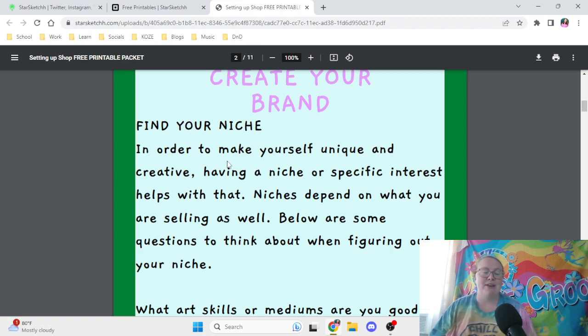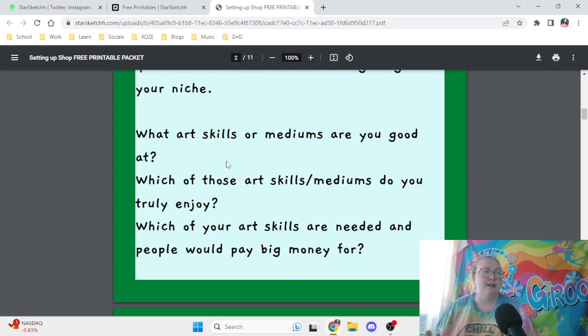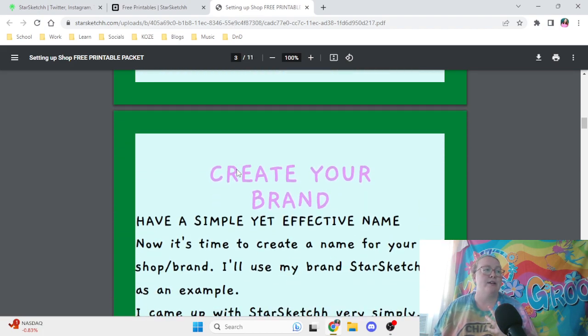You're probably not going to find your unique element right away, but just try out some things. If you find yourself really connected to rainbows, think about how you can incorporate it into your artwork. My friend Breezy Art Collections always includes the scream face in every single aspect of her artwork, which is something I'm trying to do with my drippy smiley face. Ask yourself: what art skills or mediums are you good at? Which do you truly enjoy? And which would people pay big money for?